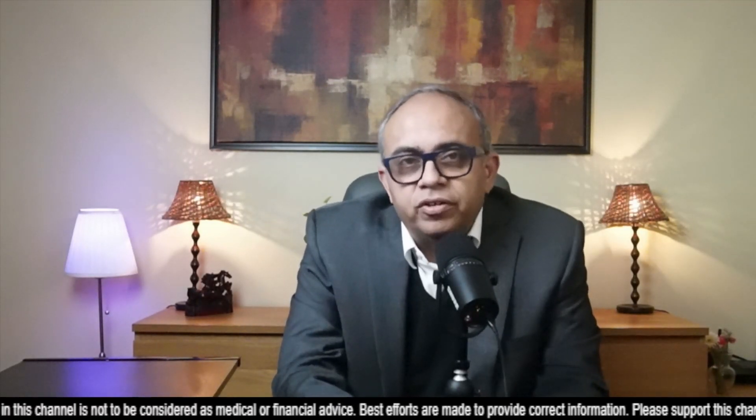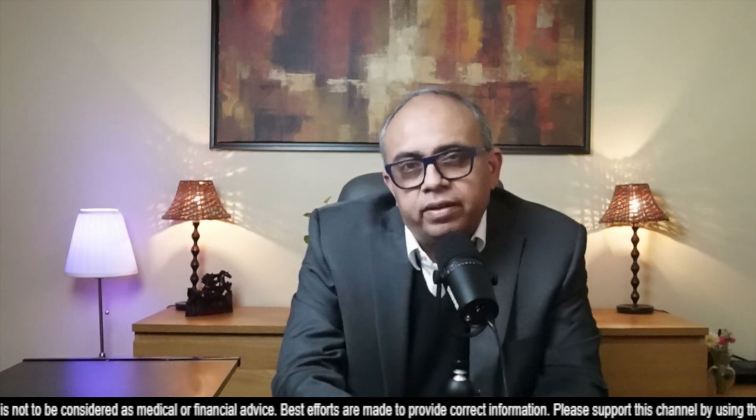Hey all, welcome to ShareTrek. This is Raj here. Friends, today I have some news on Illumina and Caribou Biosciences. I'm going to start with Caribou and then go on to Illumina. Let's get started.